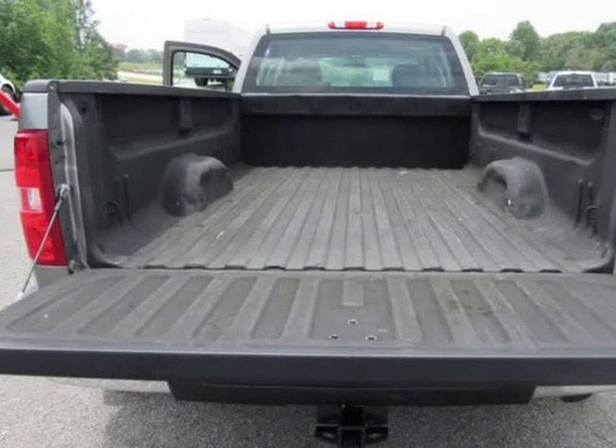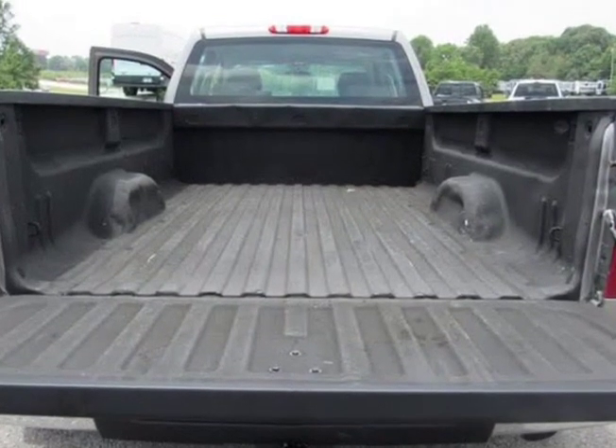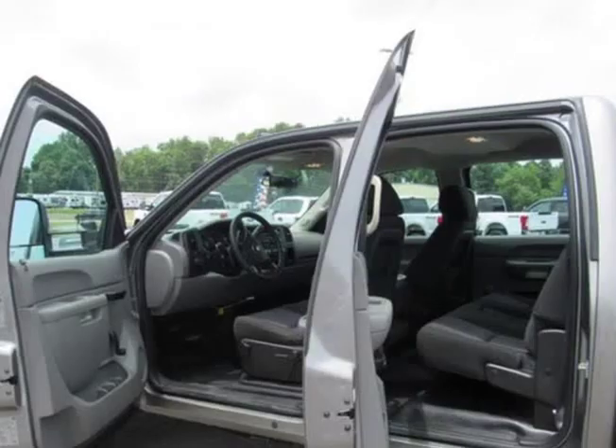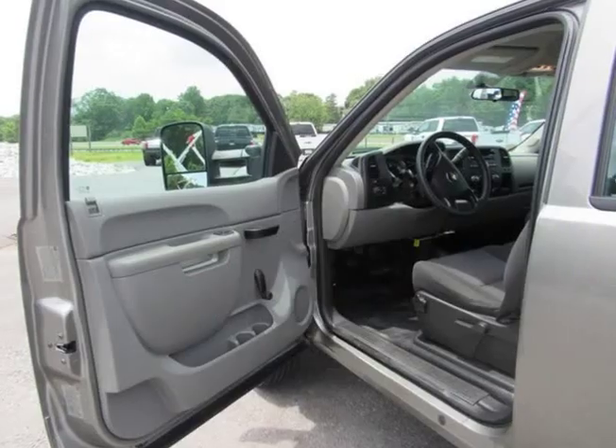Largest commercial truck dealer in the southeast. 100% financing on all vehicles — WAC. Best price and selection guaranteed. Contact our sales team today at 678-714-00084.